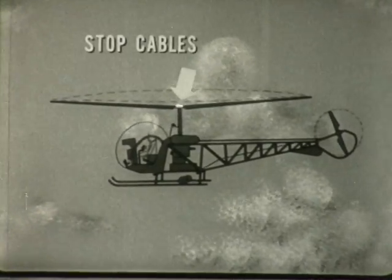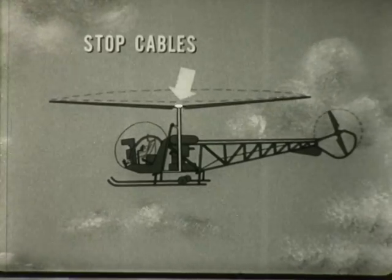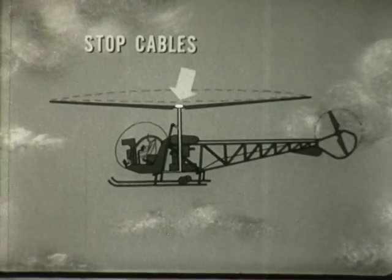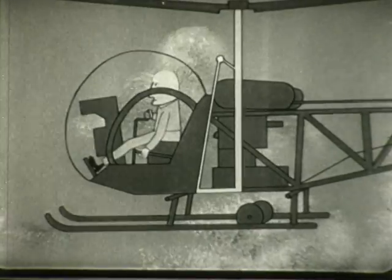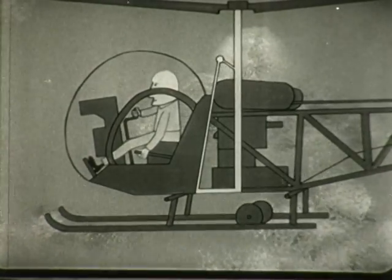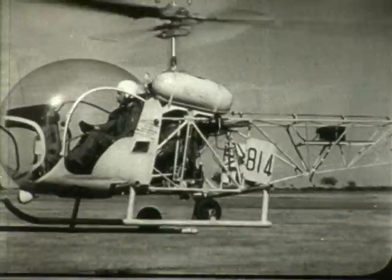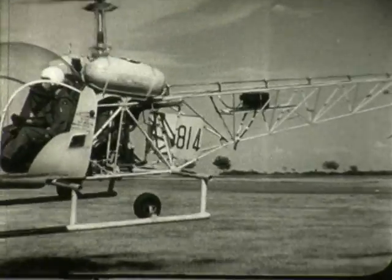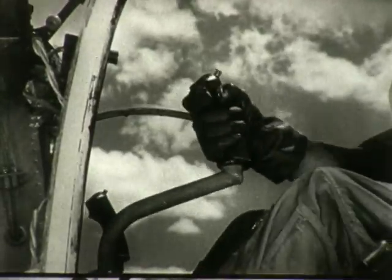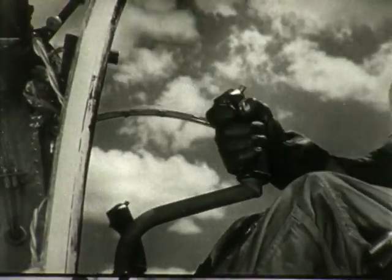Faulty dynamic stop cables can transmit rotor system vibrations. If both dynamic stop cables are too short and you move the stick rapidly, you feel a brief two-to-one thump in the stick. If you over-control in hovering or in a sharp turn and feel a one-to-one beat in the direction of stick movement, one of your dynamic stop cables is too short.